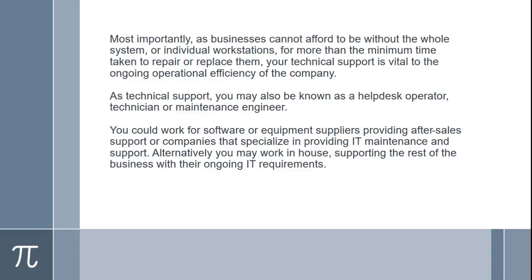You may also be known as a help desk operator, technician, or maintenance engineer. You could work for software or equipment suppliers providing after-sales support, or for companies that specialize in providing IT maintenance and support. Alternatively, you may work in-house, supporting the rest of the business with their ongoing IT requirements.